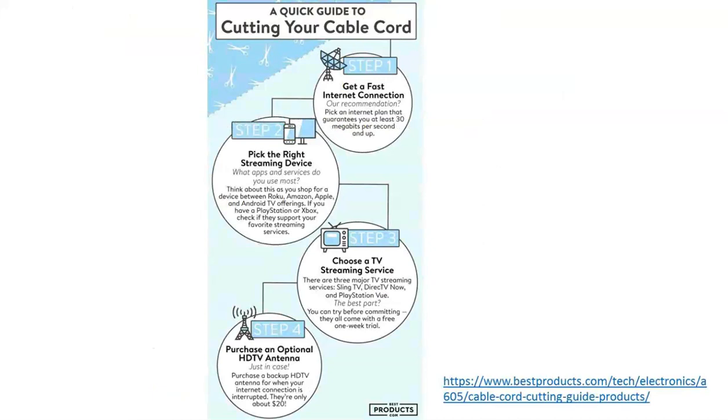Here's a quick guide to some steps we recommend. You might pick a plan that guarantees at least 30 megabits per second and up. Again, this depends on your area, what you might like to stream, if you are using games or multiple platforms. You can then look at the right streaming device and what apps and services you might use most often, choose a service as a start, and purchase an optional antenna if you would like to get some local programming and the over-the-air channels you might be used to receiving.